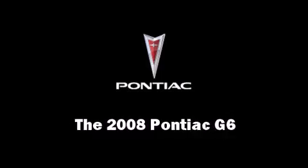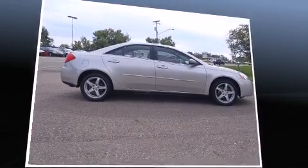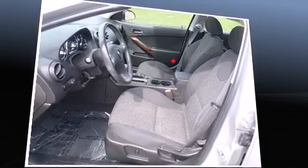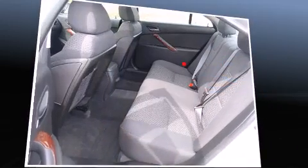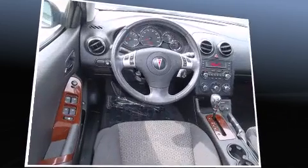The 2008 Pontiac G6. This four-door, five-passenger sedan just recently passed the 30,000-mile mark. It features a front-wheel drive platform, an automatic transmission, and a 3.5-liter, six-cylinder engine.